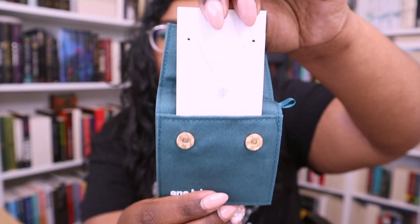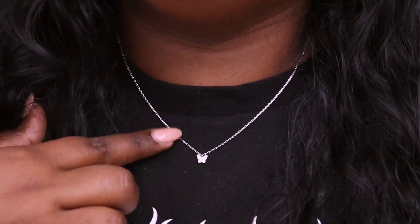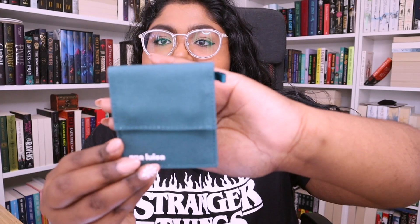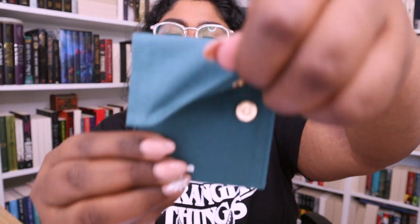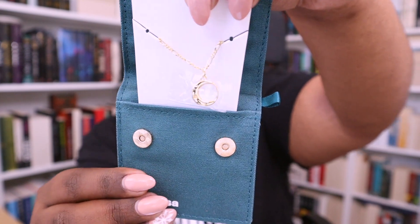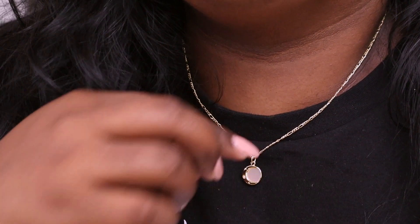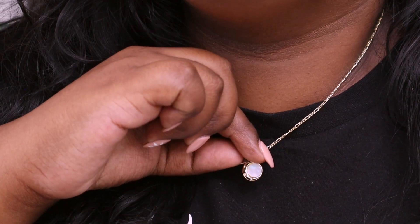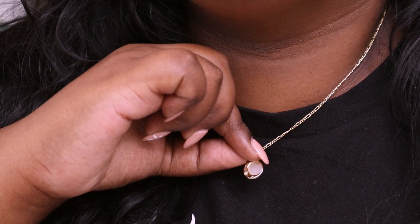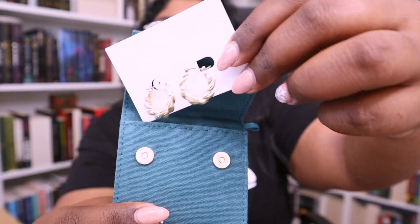Opening the first package, I got a butterfly necklace — it's so little and dainty and I absolutely love it. The next jewelry piece is a sun and pearl moon necklace that is really, really gorgeous. The best thing about Ana Luisa's jewelry is that you can always dress it up and dress it down whenever you like.